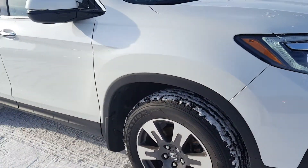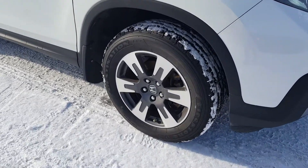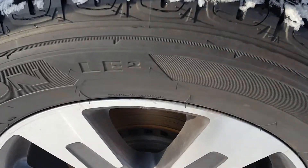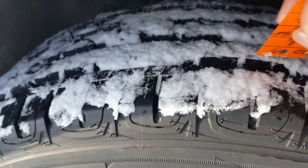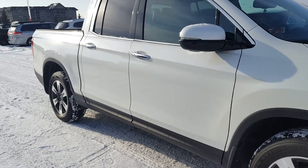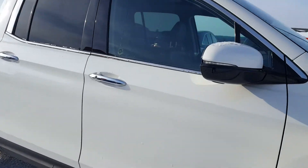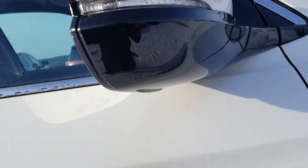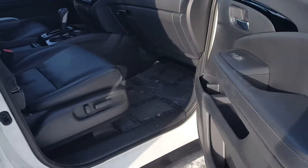Very nice — I love the Ridgeline, I love what they've done with it. It does have new all-season tires, brand new, so of course the tread depth is going to be very deep. Brand new rotors in the back, brake pads very clean, no damage on the mirrors — very, very clean.